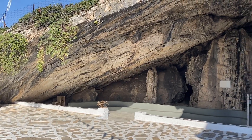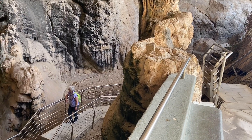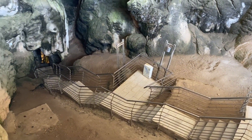Here we are at the entrance to the cave of Antiparos. You can see here there's going to be a lot of steps to walk down and then we've got to walk all the way back up.